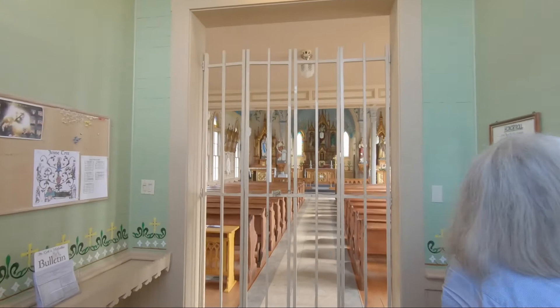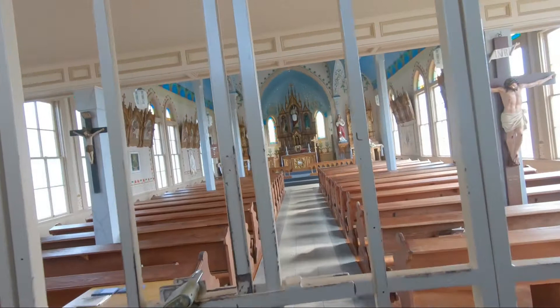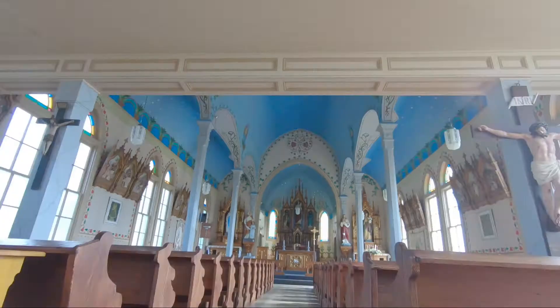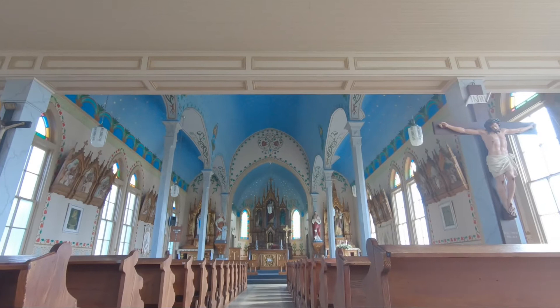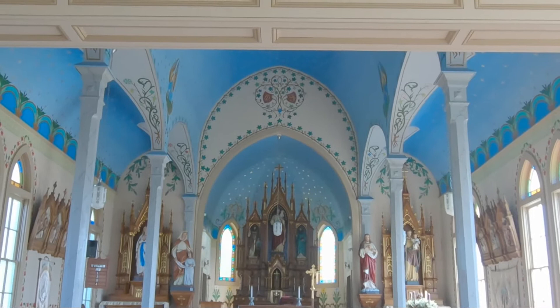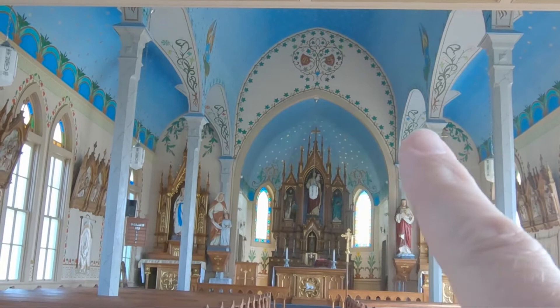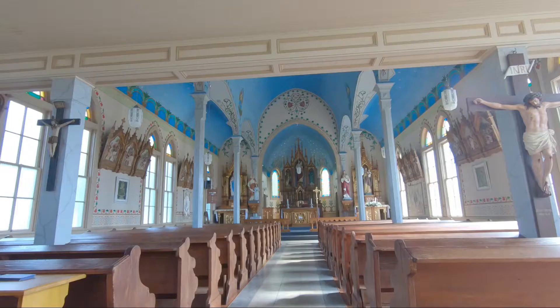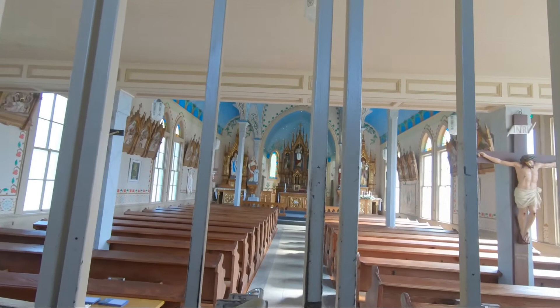Let's go inside and take a look inside this church. It looks like they have it gated off right now, so it's not open. Although they have it barred off, you can still see some of the beautiful artwork — the blue ceilings and some of the colors they used. Very pretty. You can see some of the flourishments and the artwork. I love the artwork along each of these arches. Really pretty. I really like the blue colors — very nice.